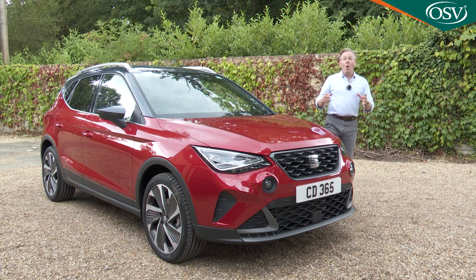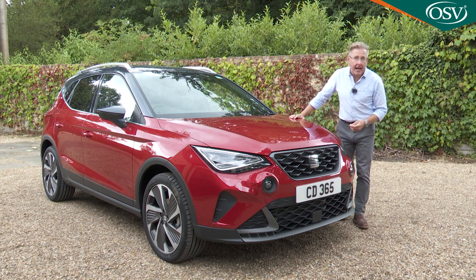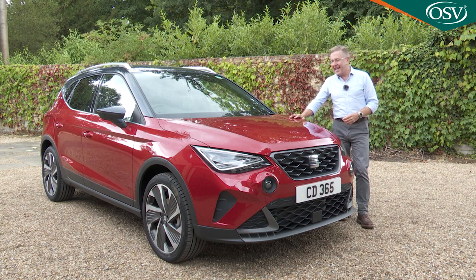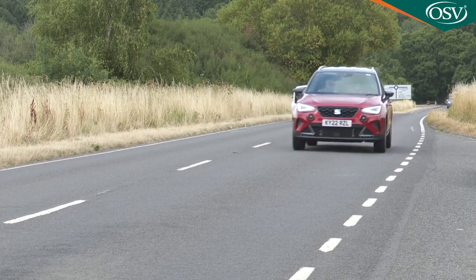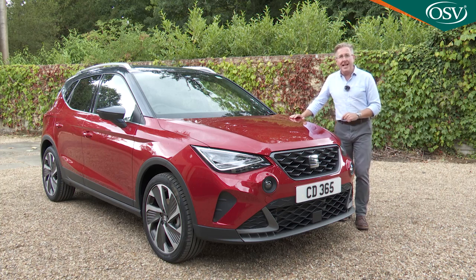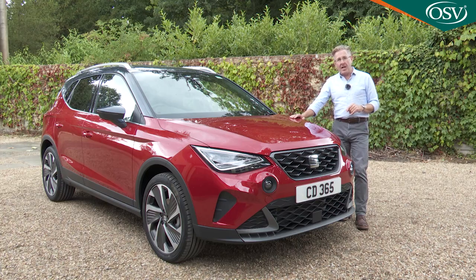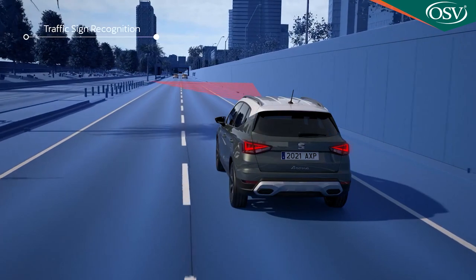If you want more safety, you can pay extra for the Safety and Driving Pack, available only with TSI engines. This gives you Adaptive Cruise Control, which automatically controls your distance to vehicles ahead on the highway; high beam assist, which automatically dips headlight beams at night; and dynamic road sign display, which pictures road signs as you pass and displays them on the dash.